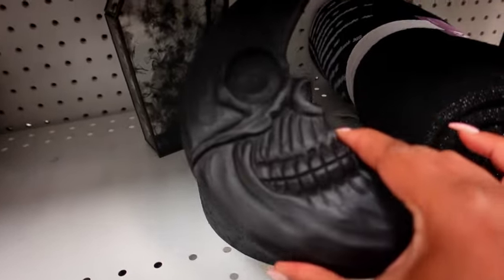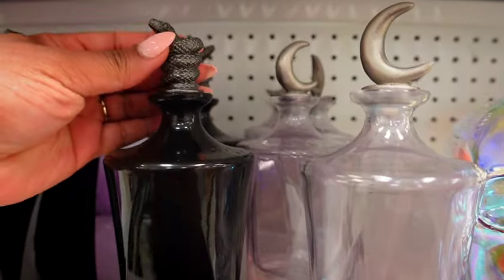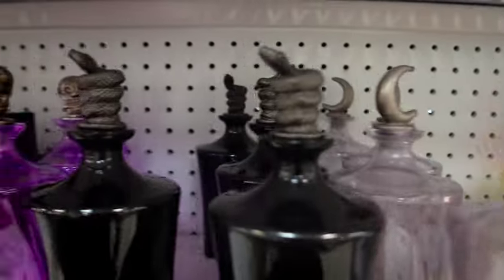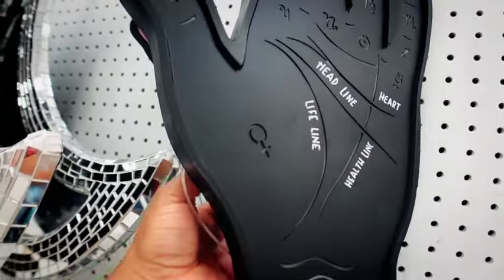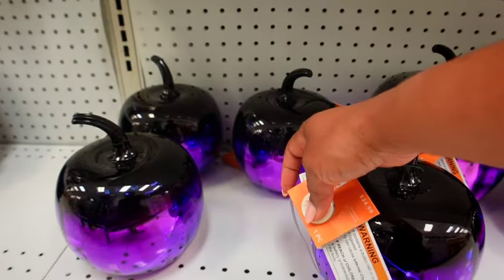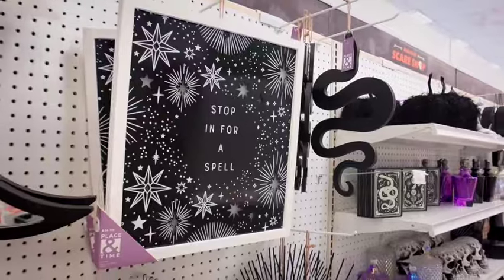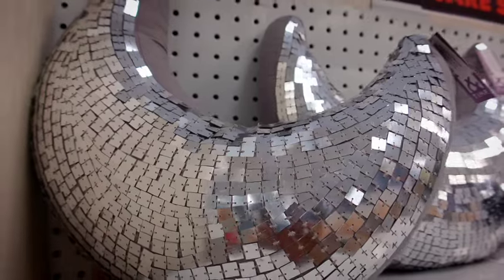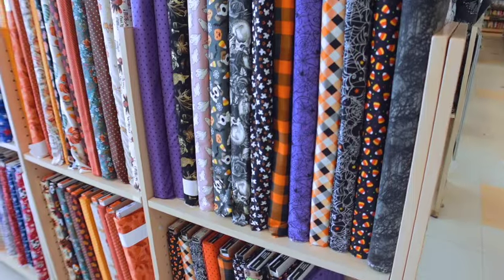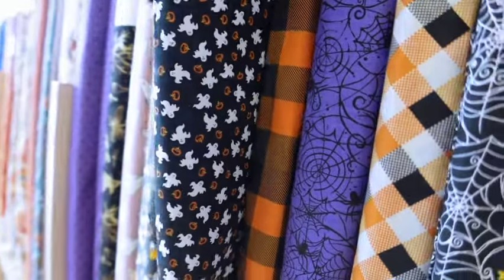This is pretty cool right here. Look at this — I didn't even pay attention to that on these potion bottles. Look at the tops — they light up. It's cute, right? It lights up. Look at the print — the print is real small, so I think I'm going to be back for that.